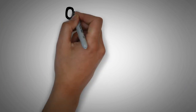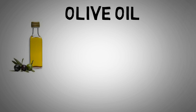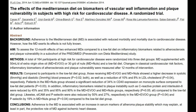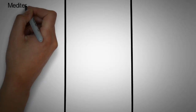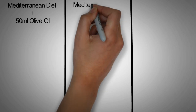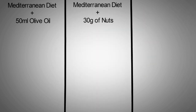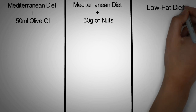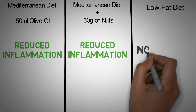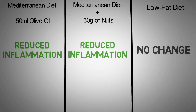Next on our list is olive oil, which is praised for many health benefits, including the longevity of people on Greek islands. And most of those claims are indeed true. One study divided people into three diet groups: a Mediterranean diet supplemented with 50ml of olive oil daily, a Mediterranean diet with an extra 30 grams of nuts daily, or a low-fat diet. Both Mediterranean diets were highly efficient in reducing inflammation compared to the low-fat diet, and the olive oil group even outperformed the nuts group by a little bit.